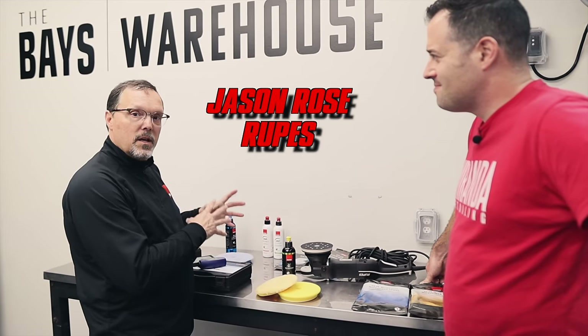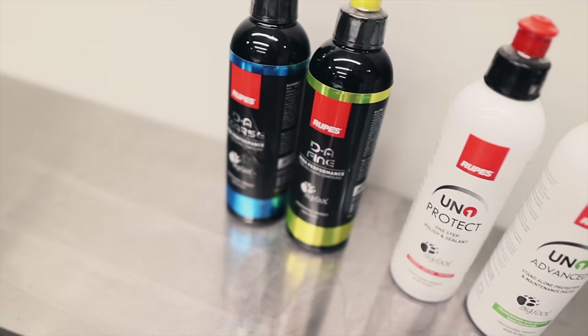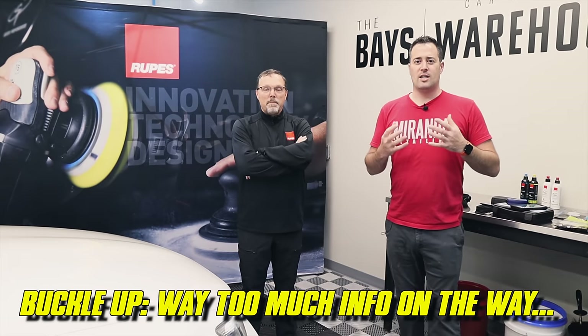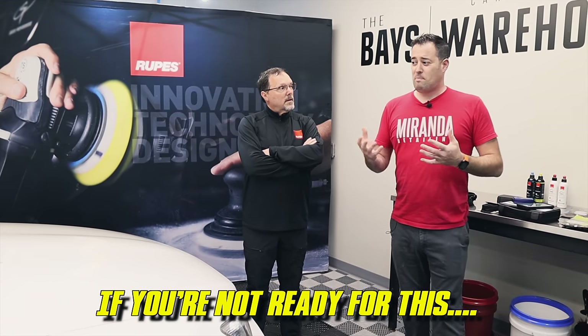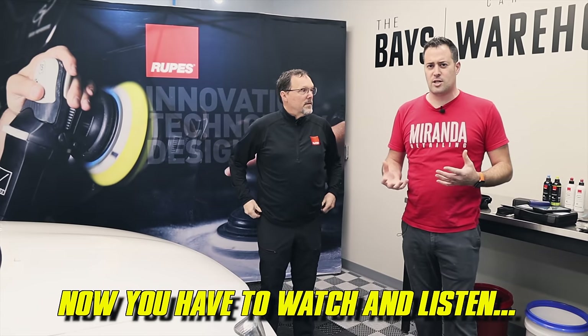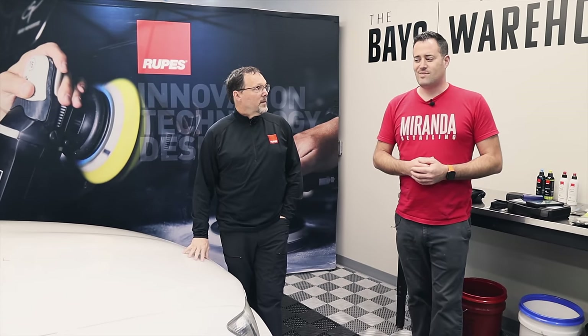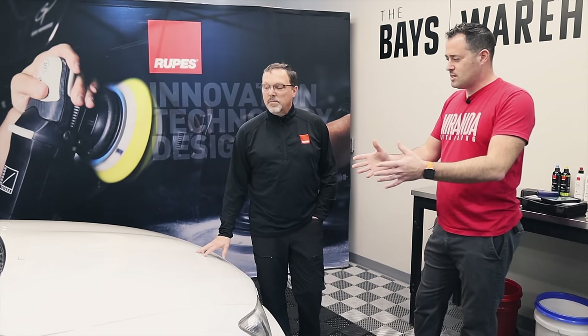In today's episode we're working with Jason Rose from Rupes. Paint corrections are important, but how far do you go? You need to understand clear coat. We're going to talk about trends with paint systems, polishing compounds, and polishers, as well as measuring paint thickness. We know paint is getting thinner with newer cars, so we'll discuss how far to go when polishing.